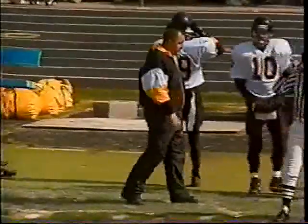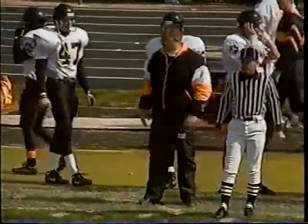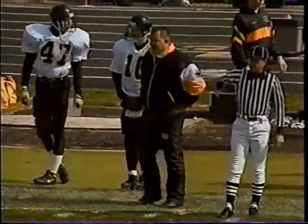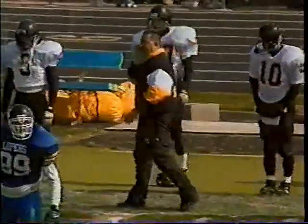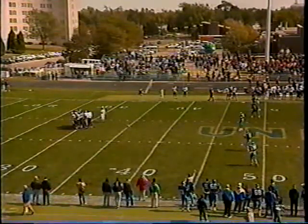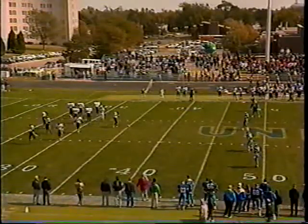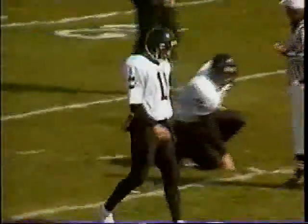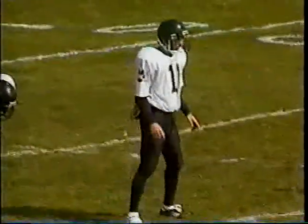Dennis Wagner was an honorable mention All-America player at the University of Utah, playing for Ron McBride who is now the head coach there. Wagner joined the Wayne State staff after being an assistant coach at St. Cloud State.